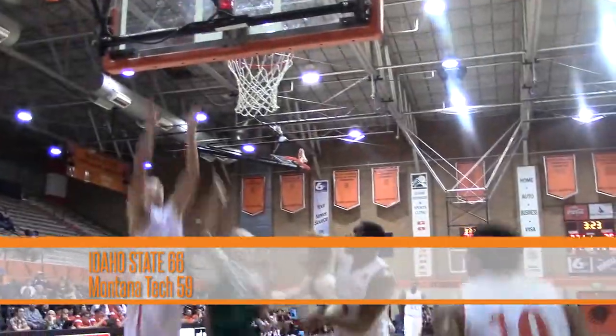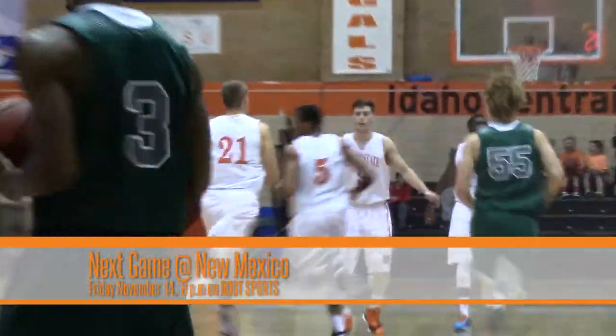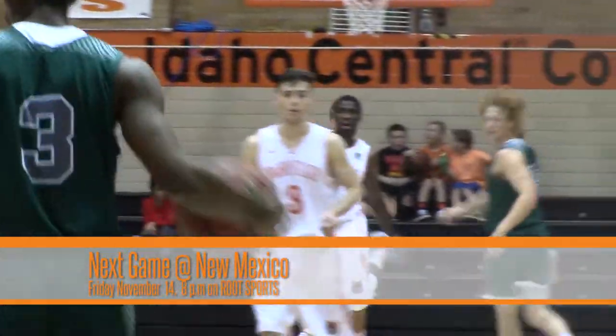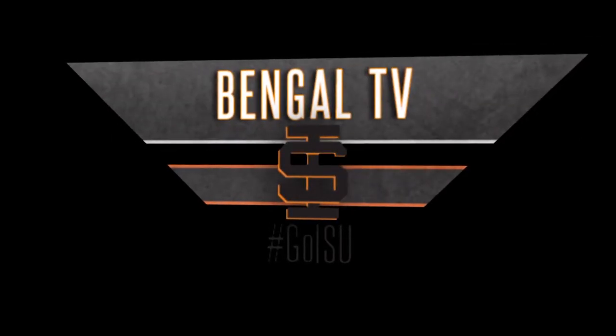Idaho State wins it 66-59. They're at New Mexico for their next game — that's next Friday, an 8 p.m. tip-off from The Pit in Albuquerque. You can watch it live on Root Sports. ISU your winner, 66-59.